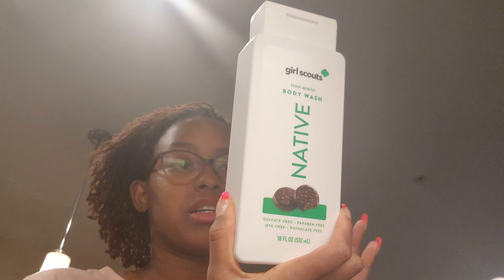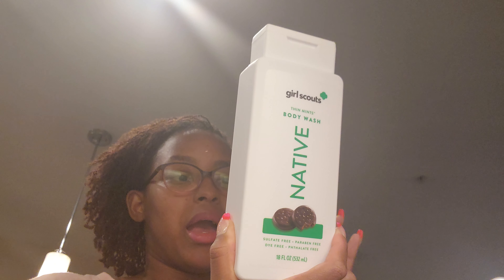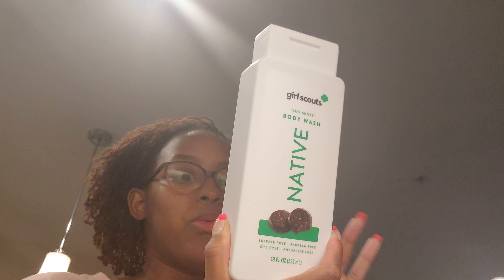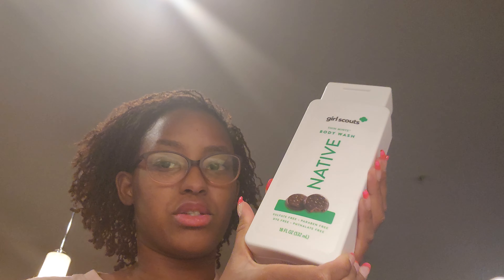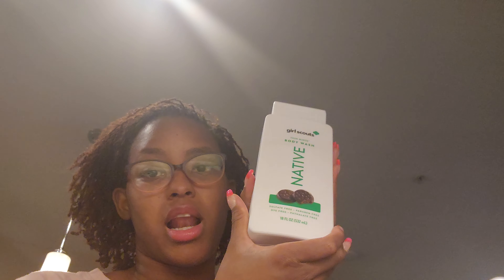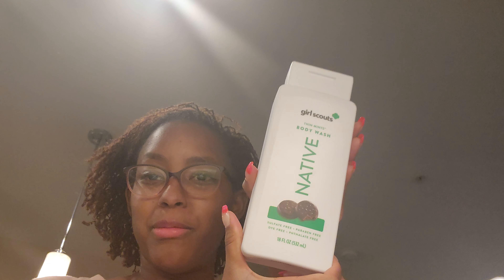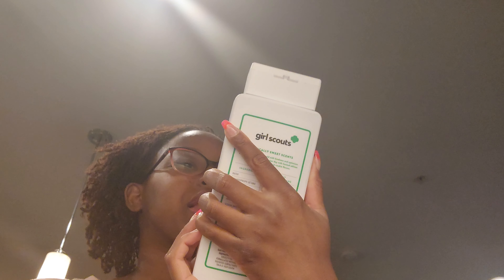I was looking for something not too chemical — a really good soap — and I do have skin issues, so this really helps. I'm definitely excited about this collection. And now I want some real Girl Scout cookies! They're supposed to come out in about a week or so.